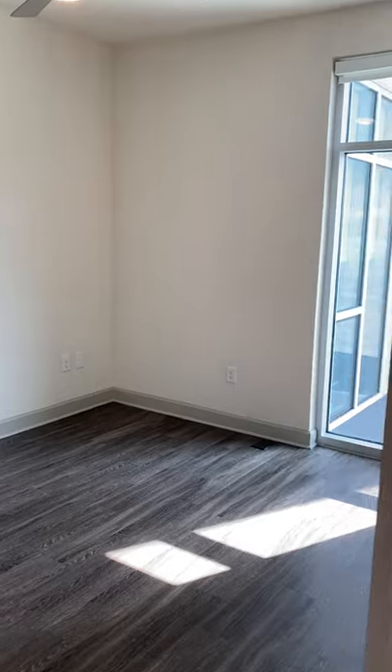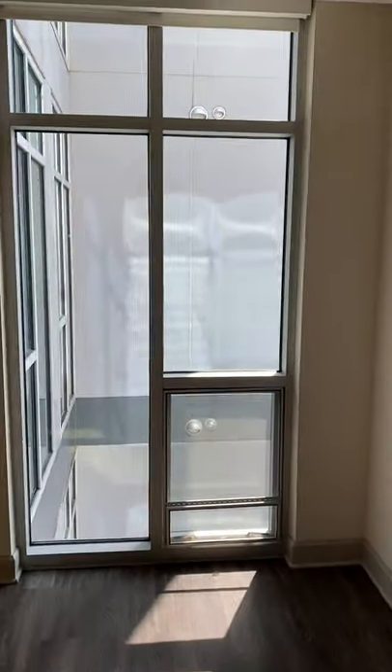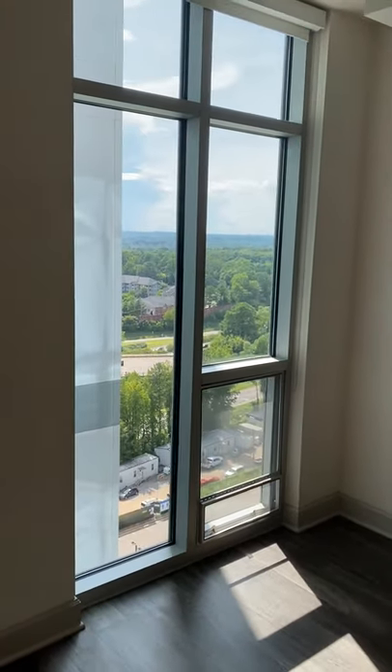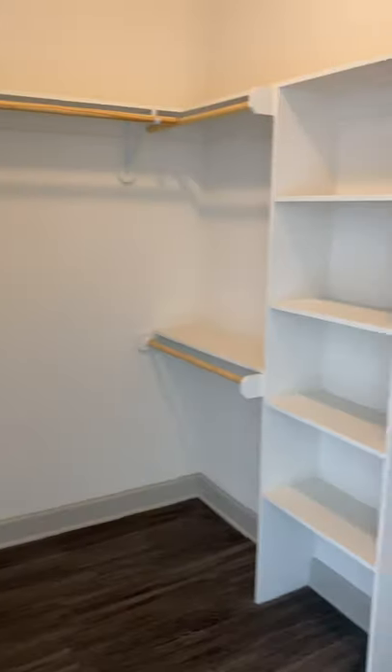Moving into the bedroom — again, you can see the wonderful views from your bedroom, and a huge, very spacious walk-in closet.